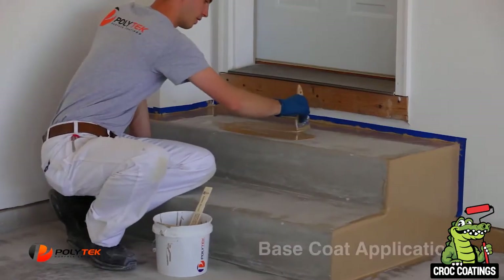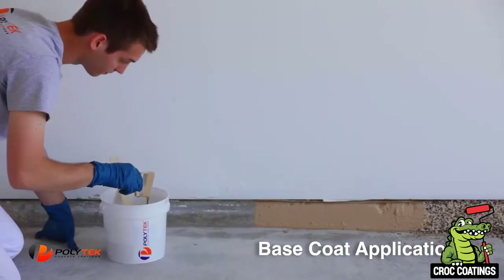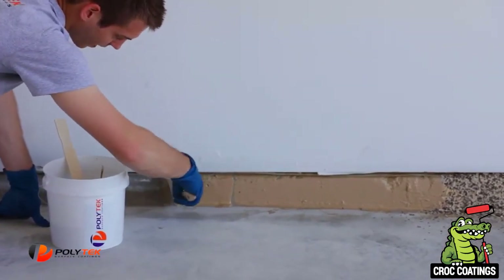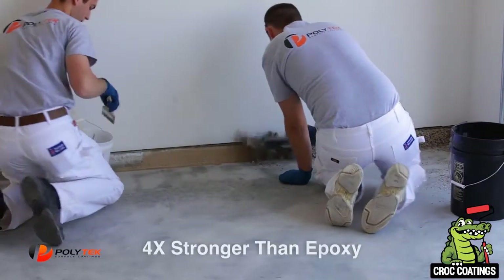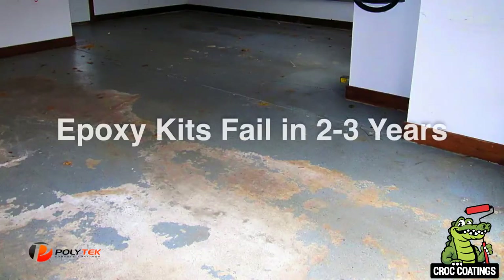After the floor is vacuumed carefully, we're ready to begin applying the base coat. First, we cut in all of the hard-to-reach areas — the steps and any vertical trim we might be coating. Next, we begin applying the polyurea base coat.